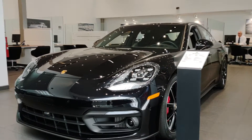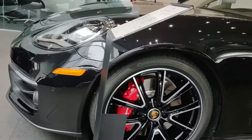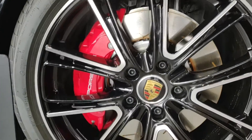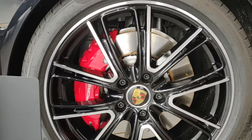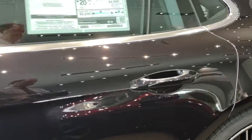Hi Andy, my name is Michael Anthony with Porsche Cincinnati. Thanks for inquiring about the Panamera 4S. I'm just going to produce a short walk-around video for you to highlight some of the features.